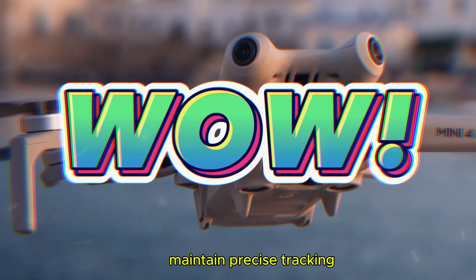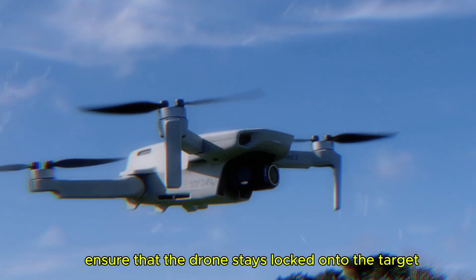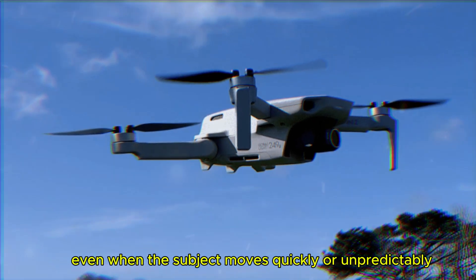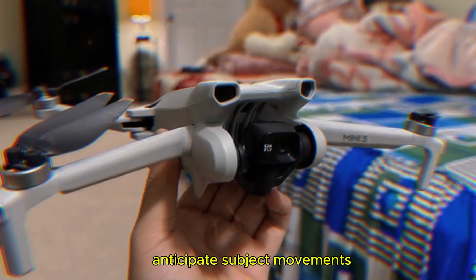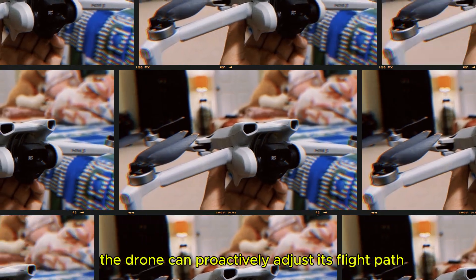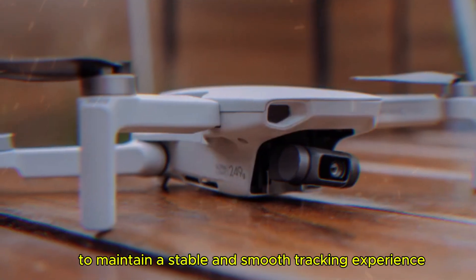The enhanced tracking algorithms will ensure that the drone stays locked onto the target, even when the subject moves quickly or unpredictably. By analyzing the subject's trajectory, the drone can proactively adjust its flight path to maintain a stable and smooth tracking experience.